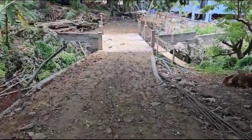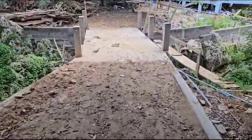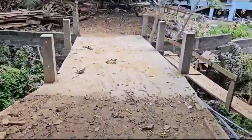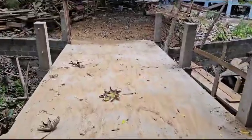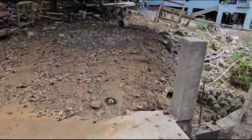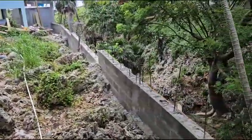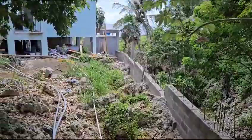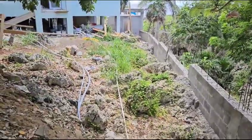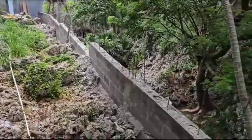Hey Brad, the entryway is already finished. We're bringing dirt in because we got to fill a lot. You can see the wall is already done — we've got to fill all of this with dirt. Right now we are bringing dirt to fill the garage and parking area.